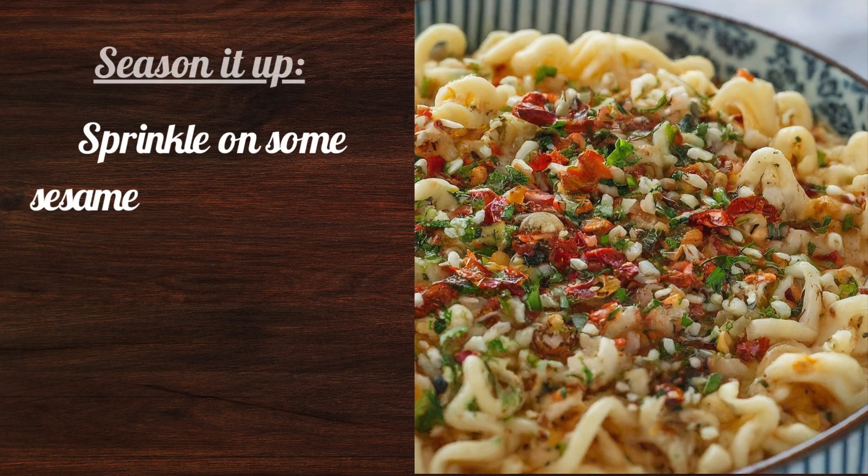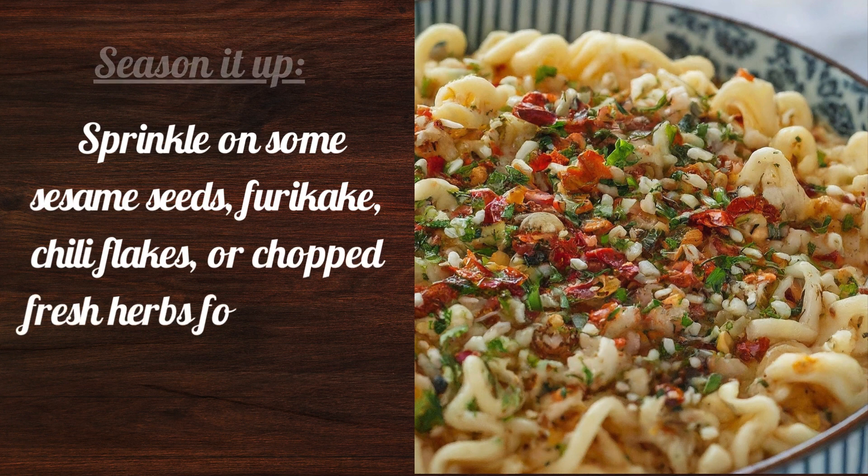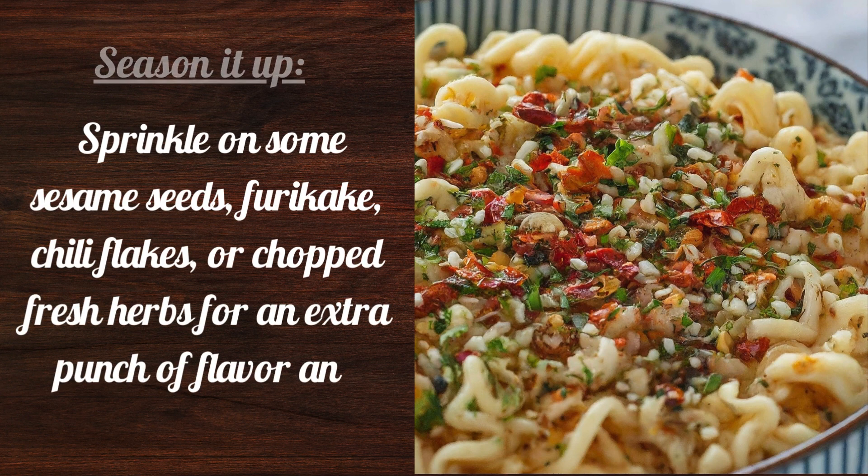Season it up by sprinkling on some sesame seeds, furikake, chili flakes, or chopped fresh herbs for an extra punch of flavor and texture.